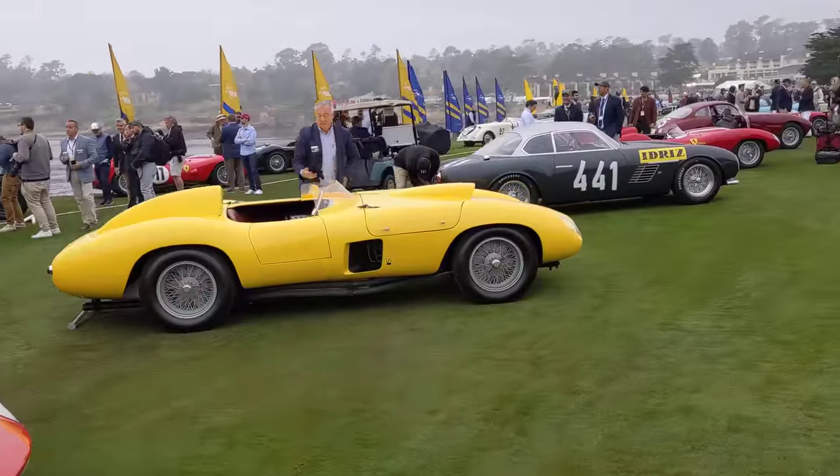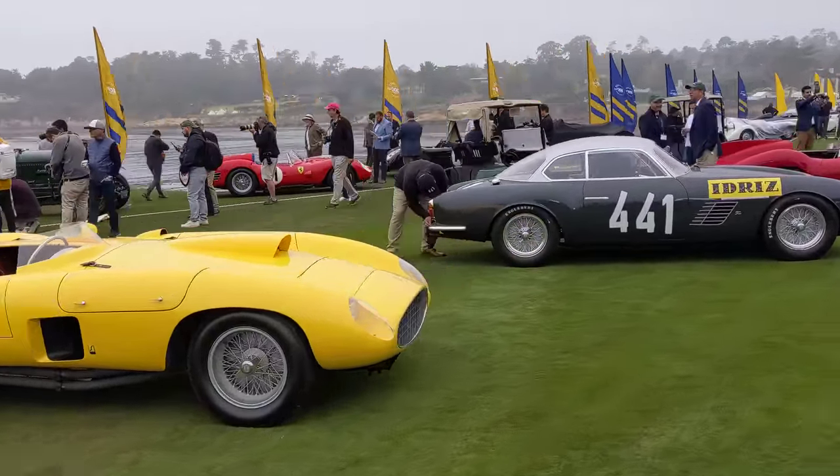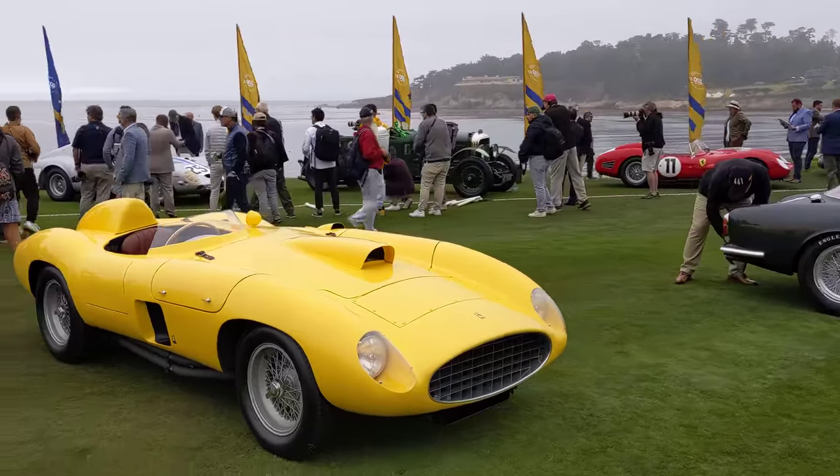We've got a big Ferrari 410 — except it has a huge Lampredi V12 in there. One of the biggest, most badass Ferraris ever made.